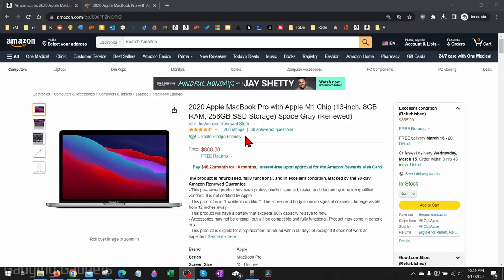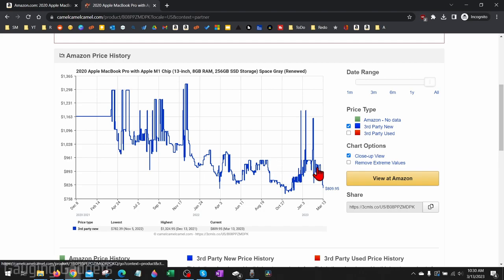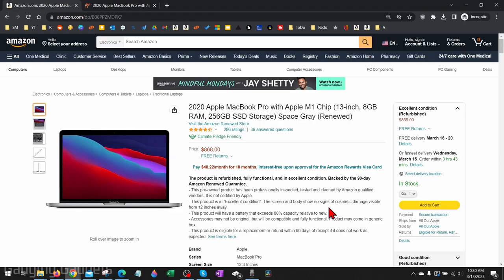One more quick thing about the price: today, March 13th, it is currently priced at $868. But if we go to CamelCamelCamel and look at the price history, we can see the price is dipping back down — this morning it was $809 for a refurbished MacBook Pro. So really, you just need to continue to check the link in the description and you should be able to get a really good deal on a renewed MacBook Pro M1.